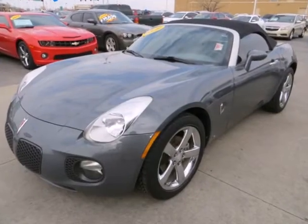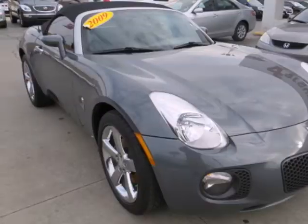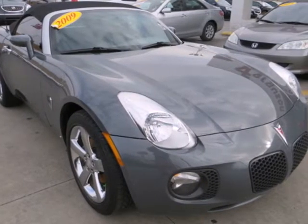This Solstice gives new meaning to fast and furious as the hottest roadster in its class, second to none. Come in for a test drive.